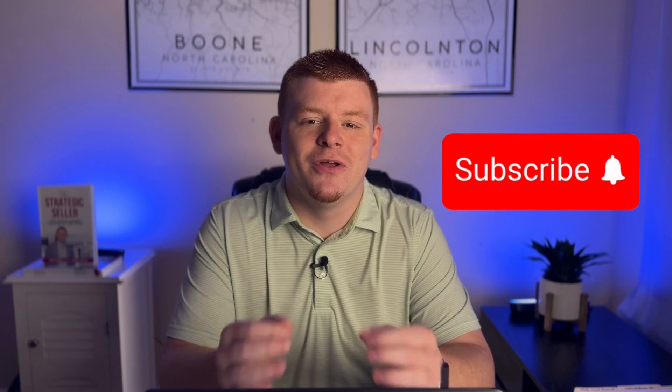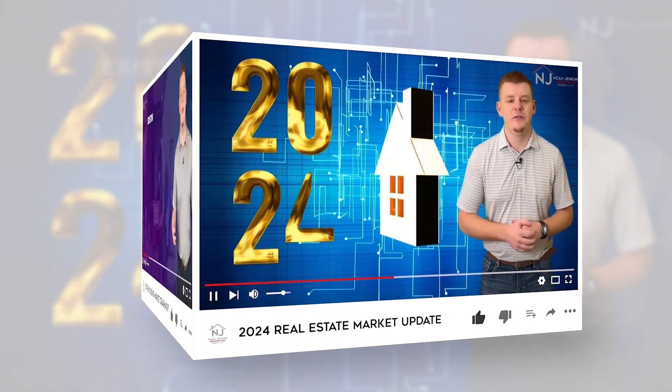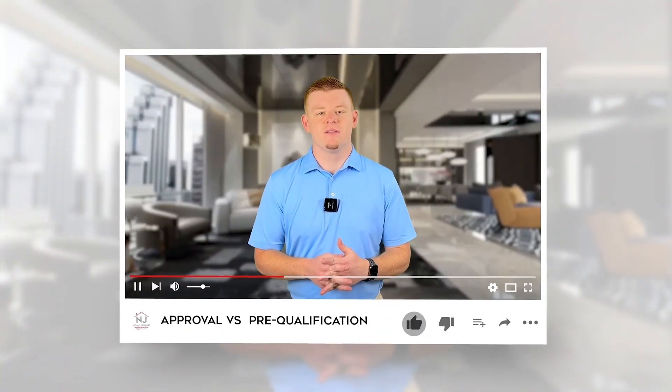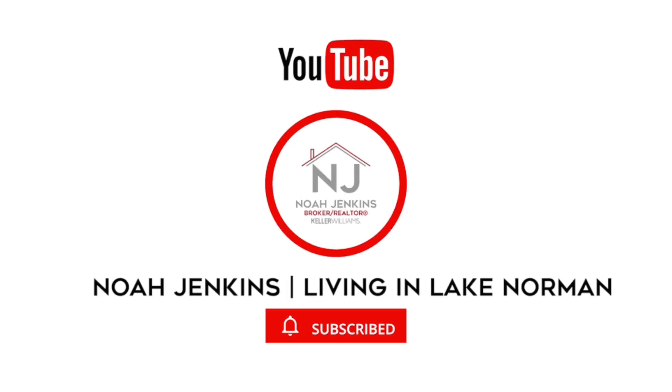If this is your first time seeing me and you want to know everything there is about living and moving to Charlotte, North Carolina, then subscribe below and tap that bell icon for notifications so that you can be the first to know about the housing market in Charlotte. My name is Noah Jenkins with Noah Jenkins Group and Keller Williams Realty. We get calls every day from people just like you. So whether you're moving in nine days or nine months, feel free to reach out as all of our contact information is in the description below. We would be happy to help you make a smooth move to the Charlotte area.